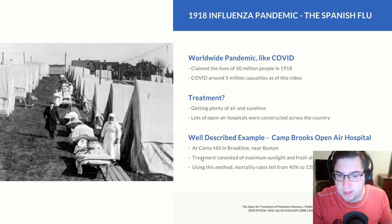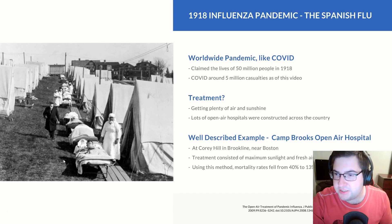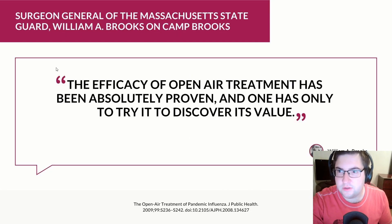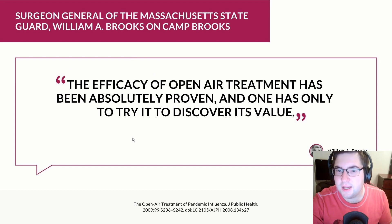Camp Brooks open-air hospital was constructed in September of 1918 at Quarry Hill in Brookline, near Boston. Treatment for patients consisted of maximum sunlight and fresh air. Using this method, mortality rates fell from 40 percent to 13 percent. The doctors also noticed that most patients required minimal medication in order to get better and overcome the influenza pandemic.